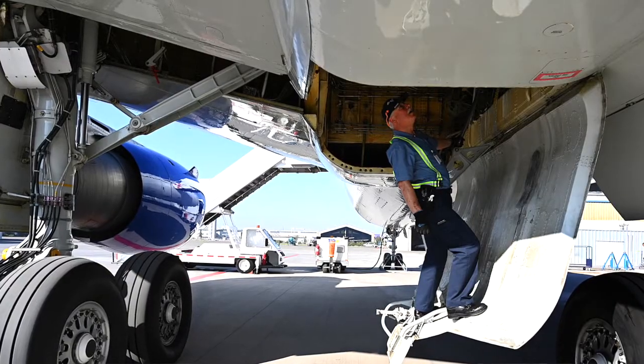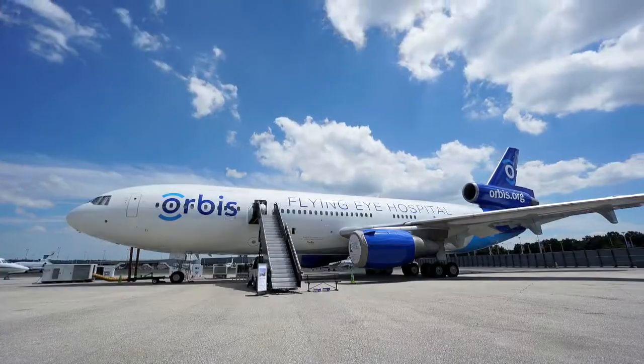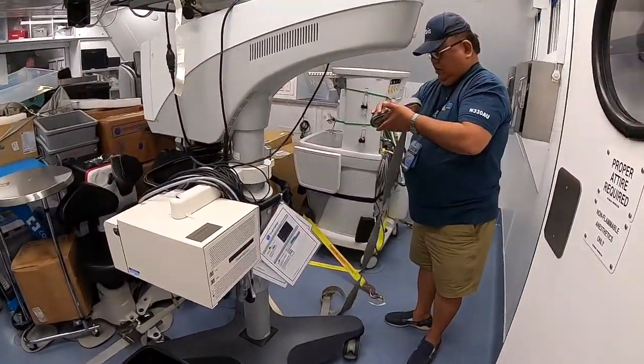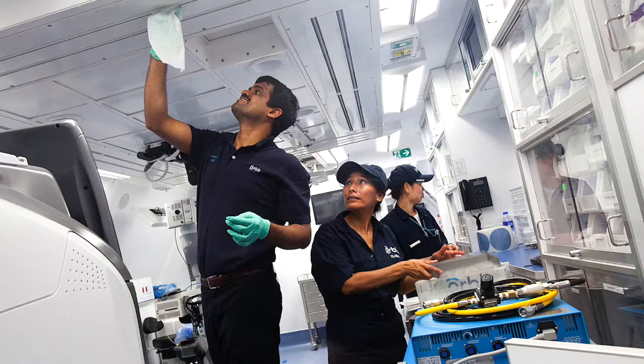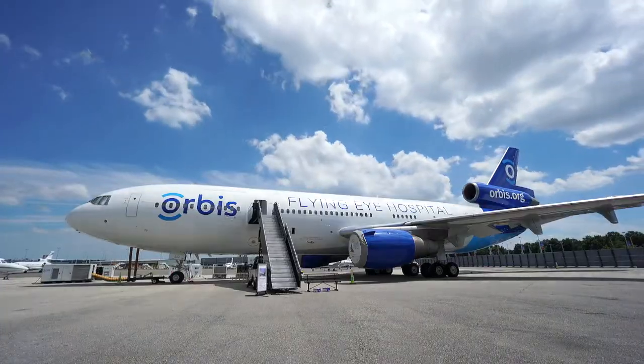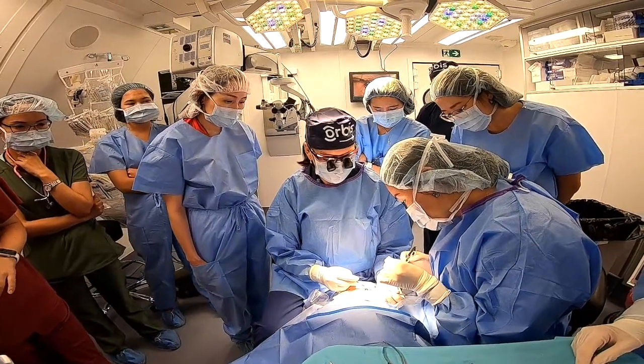One of my favorite days on the project is actually the day after we arrive in country. We spend one day converting the plane from an airplane into a hospital. It's one of the hardest days — hard physical work, often outside in the sun and heat and humidity. But the whole team just comes together and everybody knows what they have to do. They know their job and everybody works incredibly hard for the whole day, and at the end of the day you've changed something from an airplane into a hospital.